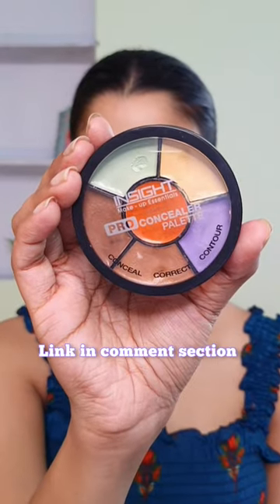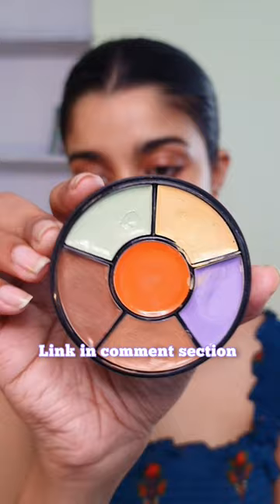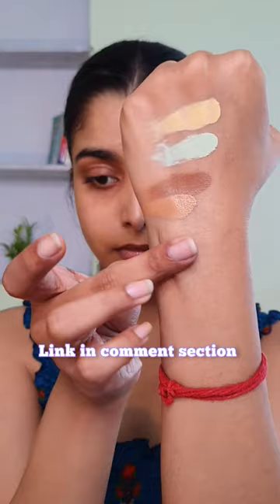This is one of the best color characters in the market from the affordable category. It's an all-in-one palette, so you don't have to purchase different color characters separately. It has the right amount of pigmentation, is very creamy, and blends beautifully into the skin.